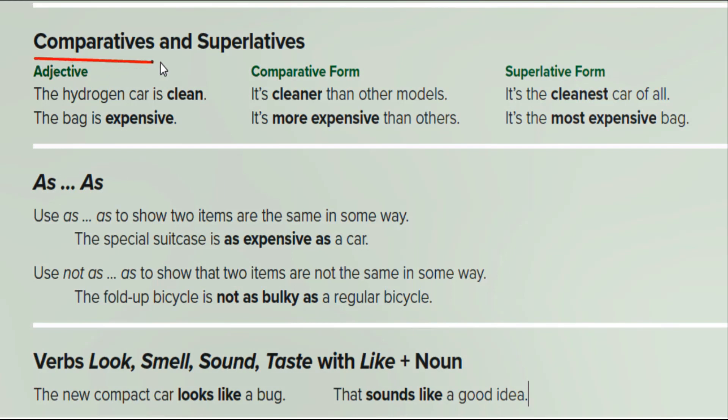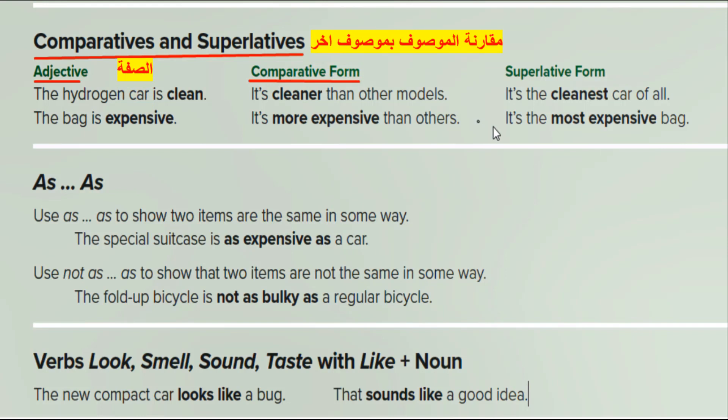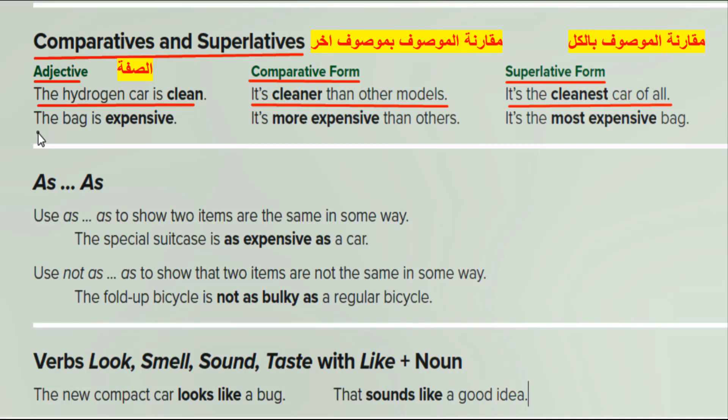Comparatives and superlatives. Adjective, comparative form, superlative form. The hydrogen car is clean — it's cleaner than other models — it's the cleanest car of all. The bag is expensive — it's more expensive than others — it's the most expensive bag.